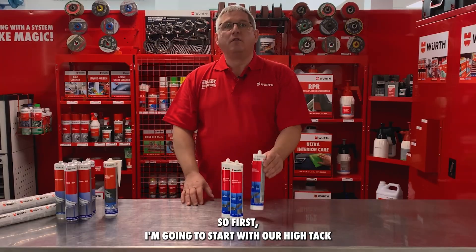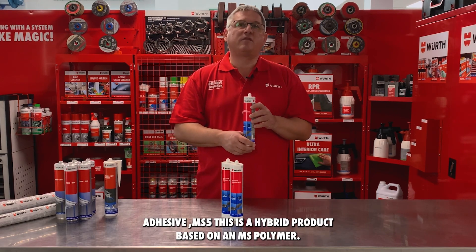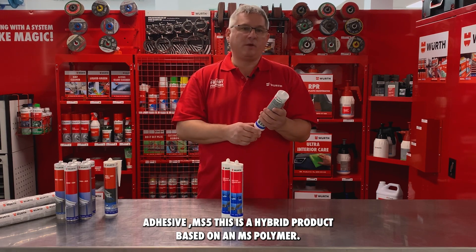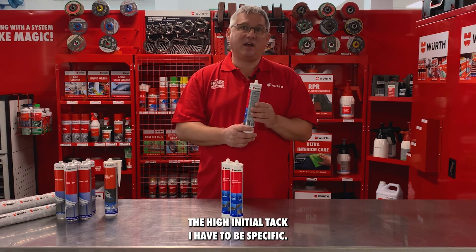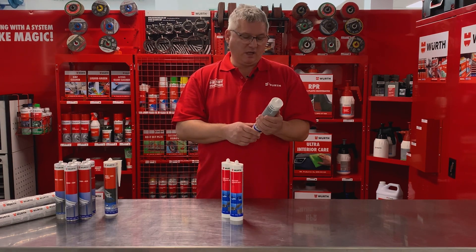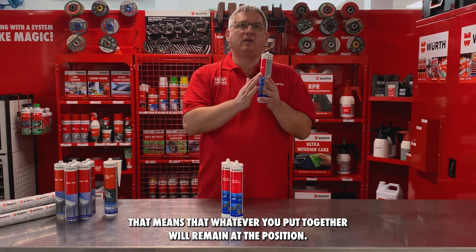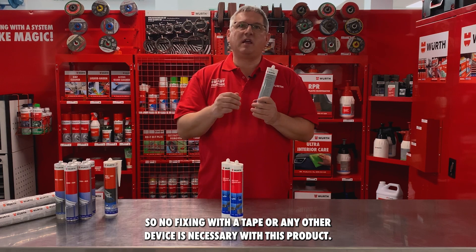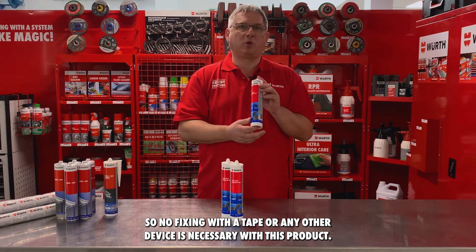So first I'm going to start with our Hi-Tac adhesive MS5. This is a hybrid product based on an MS polymer. The unique feature of this product is the Hi-Initial-Tac — that means that whatever you put together will remain in position, so no fixing with tape or any other device is necessary with this product.